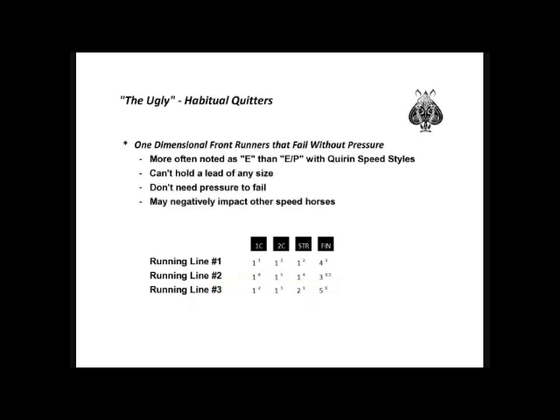Now let's talk about the characteristics of the ugly — the habitual quitters. These are more often noted as E than EP, horses using the Q and speed styles. They can't hold a lead of any size, big or small. They don't need pressure to fail; they're going to do that all on their own. They may negatively impact other speed horses in the race, either by setting fractions that are too fast or causing other strong one-dimensional front runners to expend too much energy early.